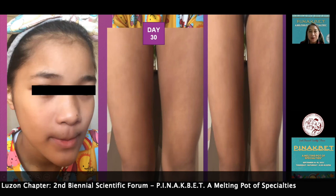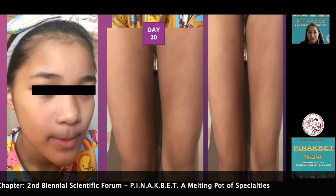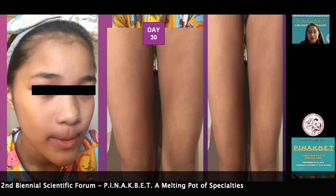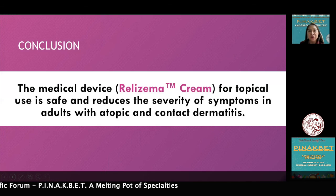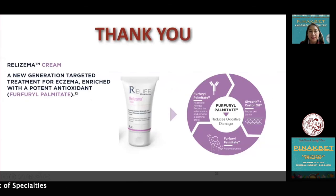In conclusion, the medical device Relizima cream for topical use is safe and reduces the severity of symptoms in adults as well as children with atopic and contact dermatitis. Thank you for your kind attention.